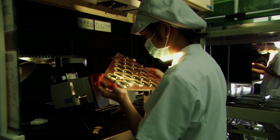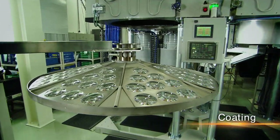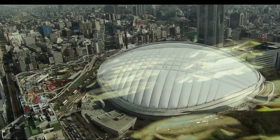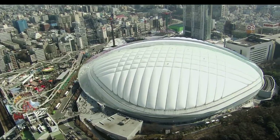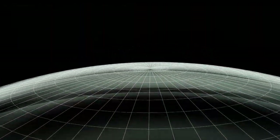Following careful inspection, the lens surface is coated to reduce reflection and protect against scratching. The finished lens is so precise that if enlarged to the size of the Tokyo Dome stadium, the margin of error would be less than the thickness of a business card.